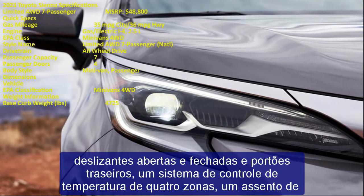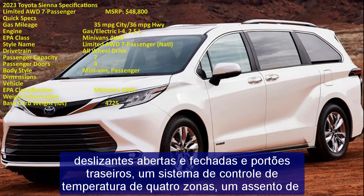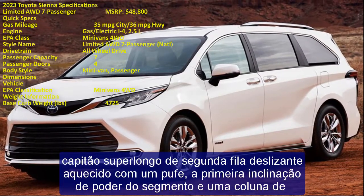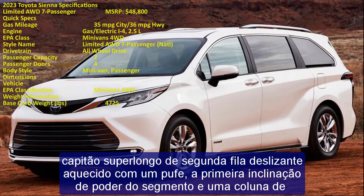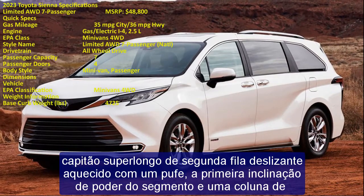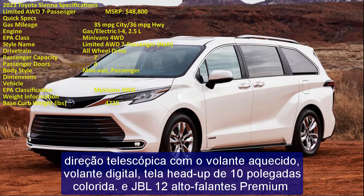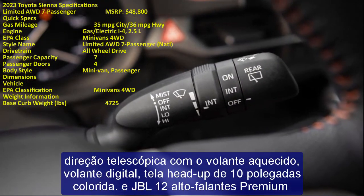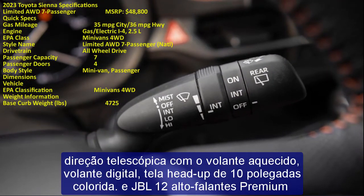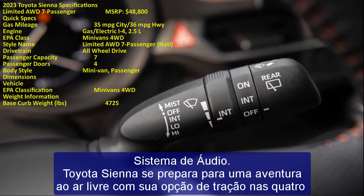The Sienna is well positioned for Yakima accessories such as roof rack bars, bike racks, and more. It offers available tow features and an optional 1,500-watt inverter with a 120V AC outlet for powering camping equipment. All versions of the Sienna are rated to tow up to 3,500 pounds — enough to pull a compact travel trailer.